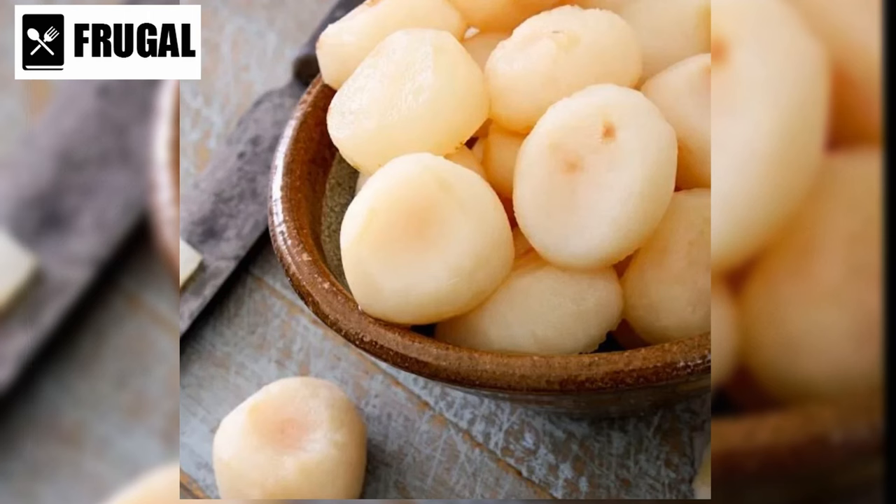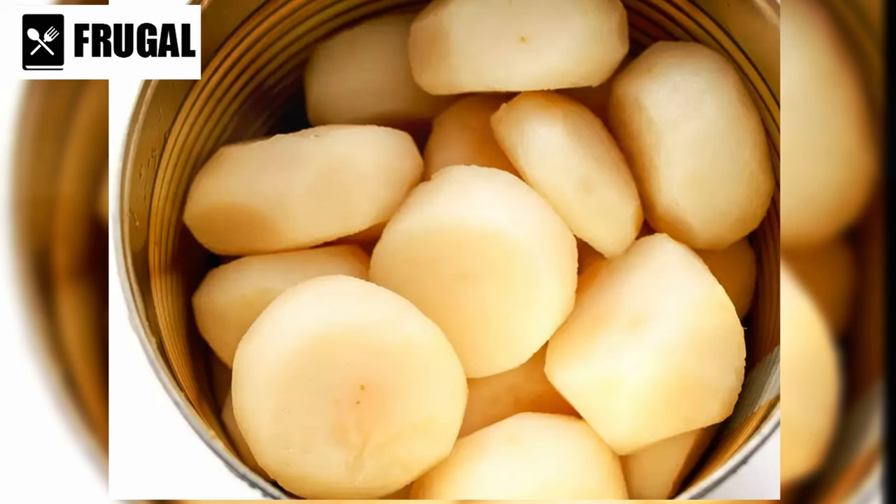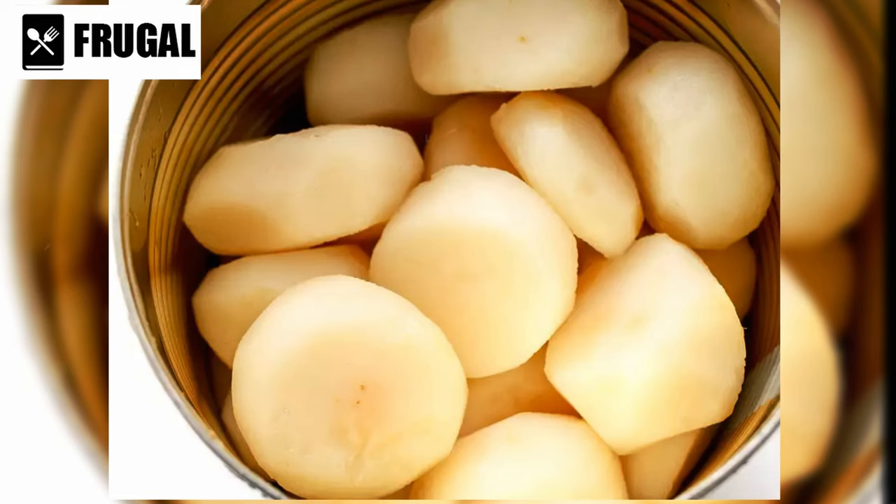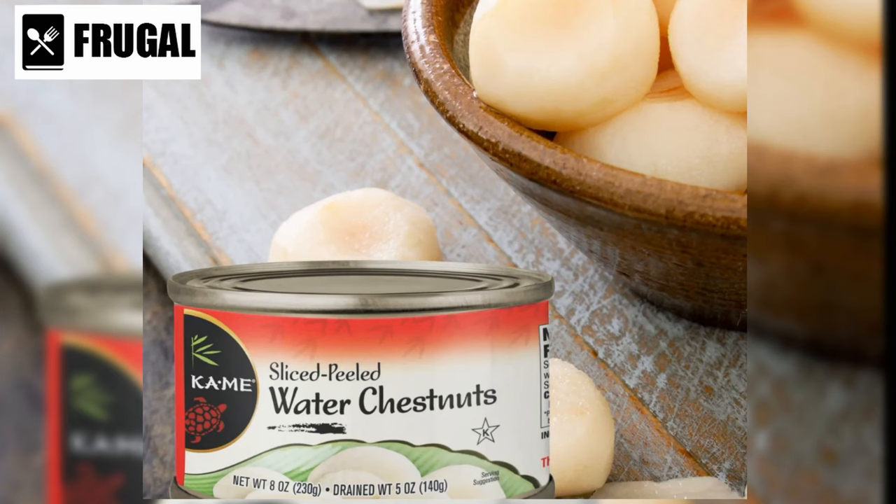Canned chestnuts are good for you too. They're packed with fiber, vitamins, and minerals like vitamin C, potassium, and magnesium, so adding them to your meals can give you a nutritional boost. When buying canned chestnuts, look for ones packed in water or natural juice to avoid added sugars, and check the ingredients to make sure there are no unnecessary additives.